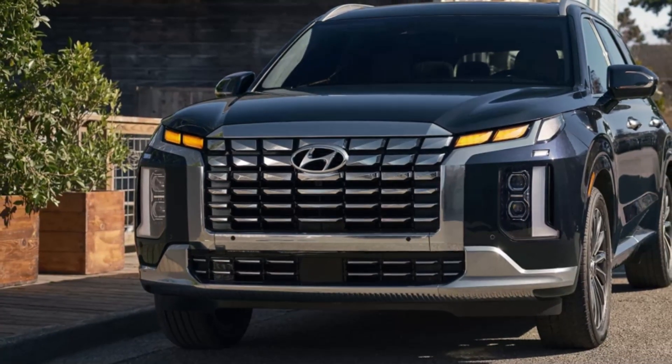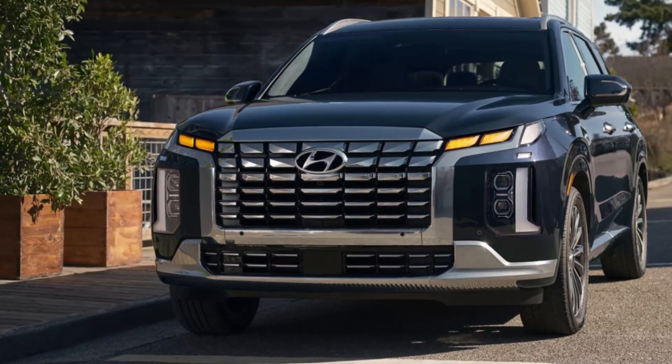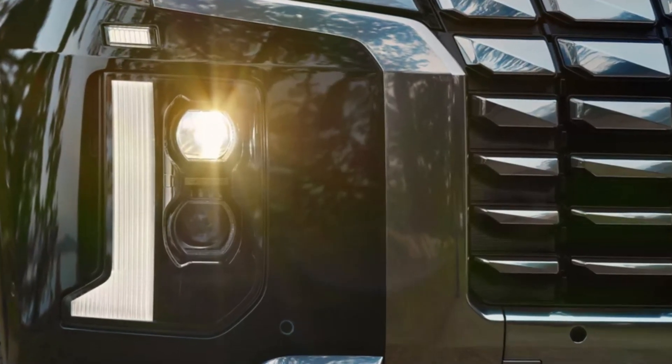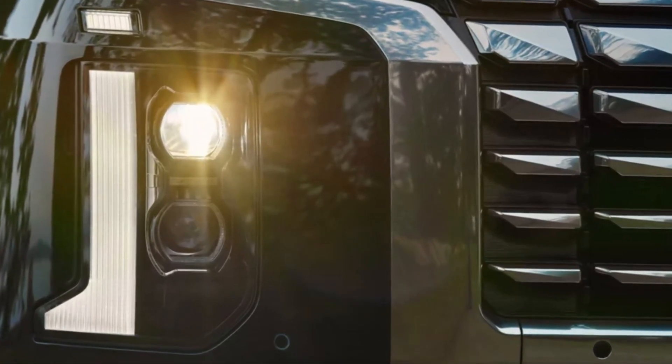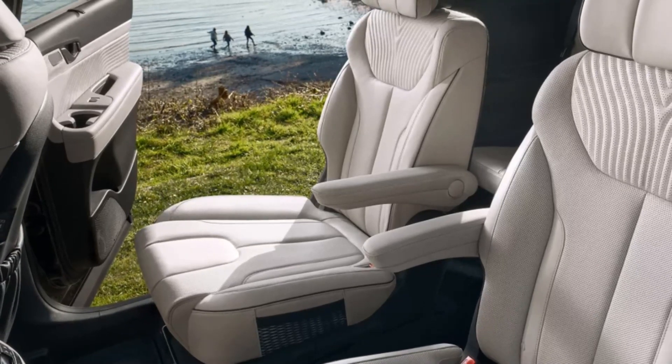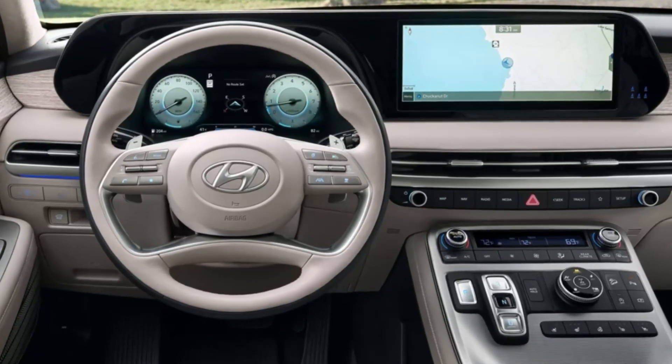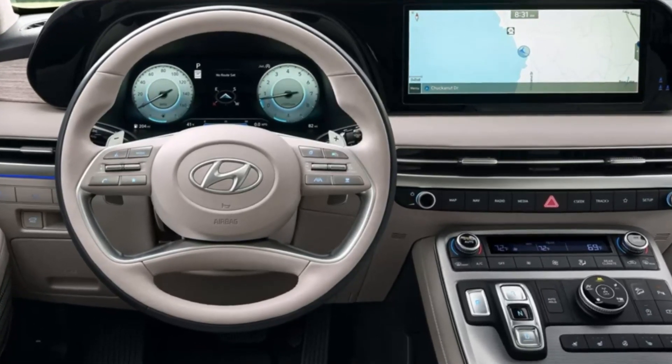Additionally, multi-collision braking and traffic sign recognition have been added to the automated emergency braking system. Curtain airbags will still protect all three rows of passengers' heads, but Australia's version of the vehicle will not include the second-row side airbags for passengers' bodies seen in the United States.